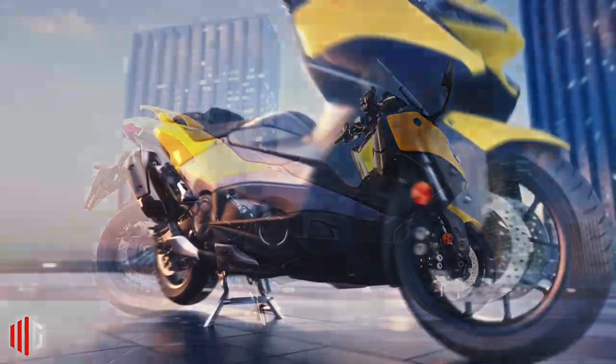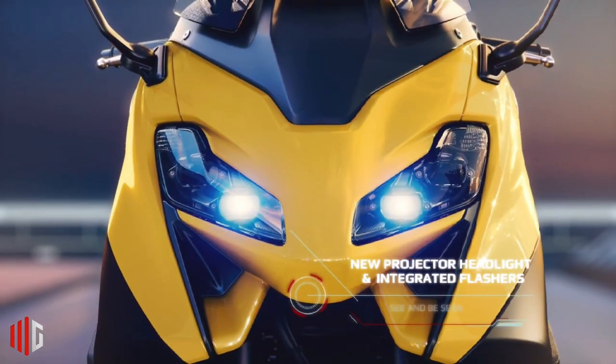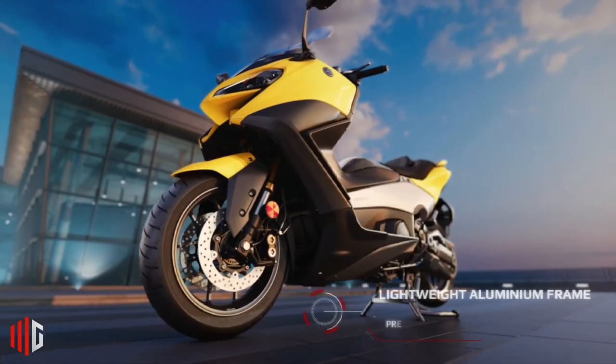The LED lights on the Yamaha T-Max 2022 are made slimmer to make it look sporty and elegant. There are also two air ducts located under the two headlights to reduce wind pressure when traveling at high speeds.